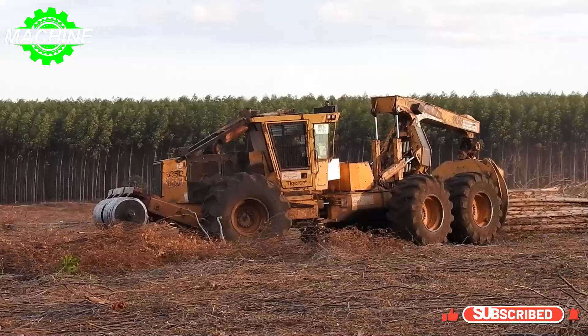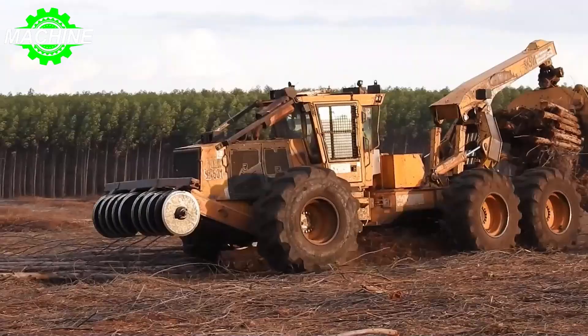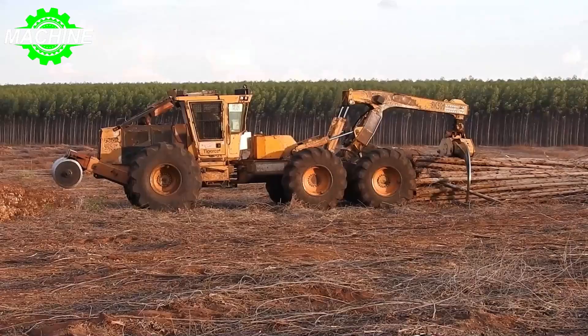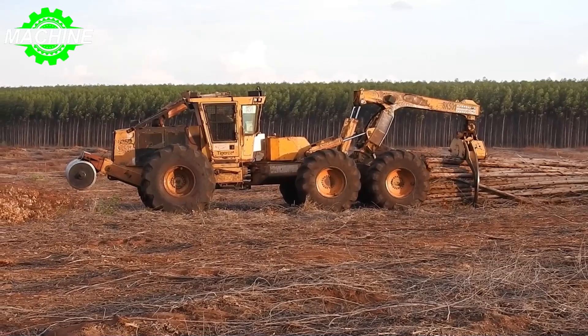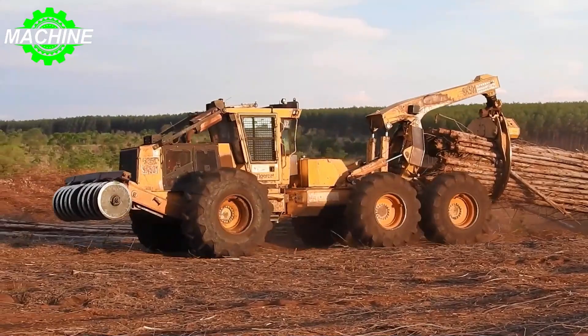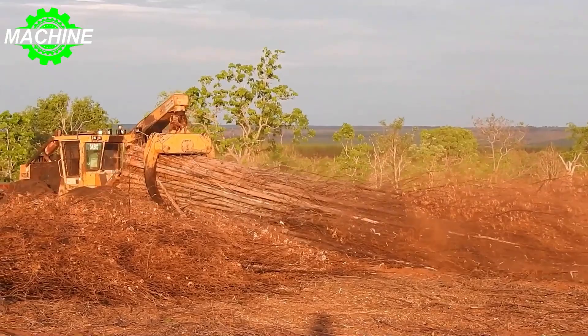Powering this machine is the Tigercat FPT N67 Tier 4F engine, which delivers 212 kilowatts, 285 horsepower. The Tigercat 635 can reach speeds of up to 23 kilometers per hour, enabling it to cover vast distances in short periods. Overall, the Tigercat 635 is a reliable and efficient machine capable of handling challenging tasks in forestry and other industries.